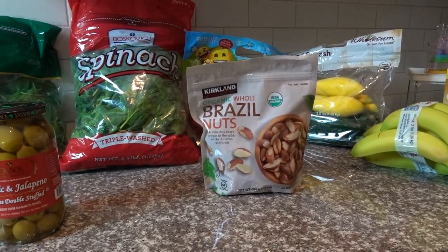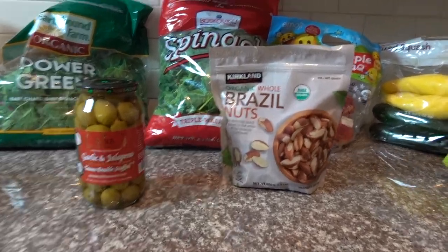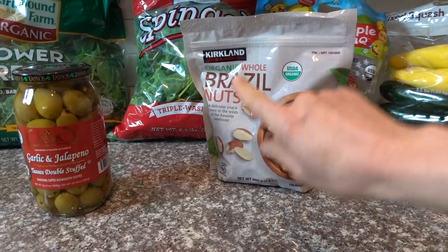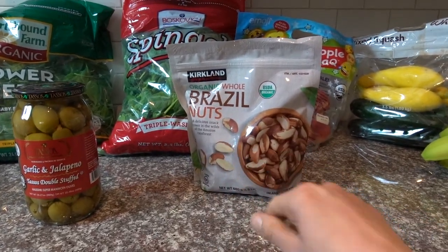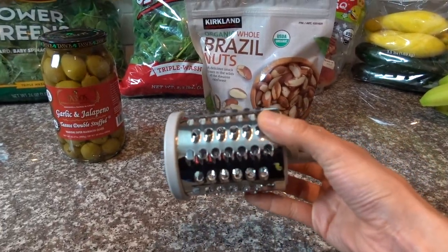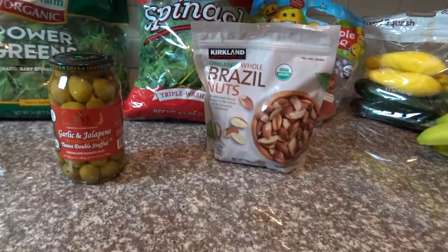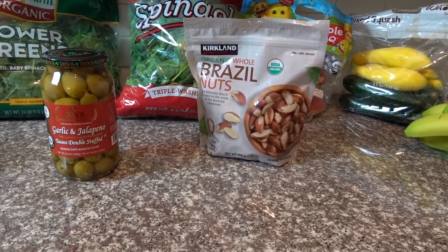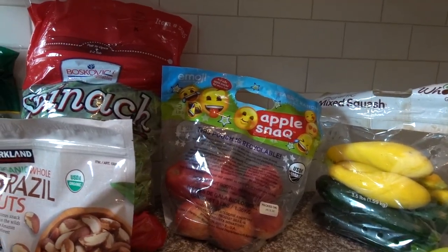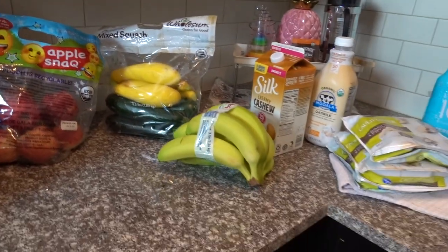These Kirkland organic Brazil nuts — this is brand new, just plain Brazil nuts. I actually don't like eating Brazil nuts plain, but what I really like doing is taking one and putting it through this and mixing in a little nutritional yeast — it makes a great cheesy topping for things. Got some of those, emoji apples for my slow cooker apples, mixed squash, and some bananas.